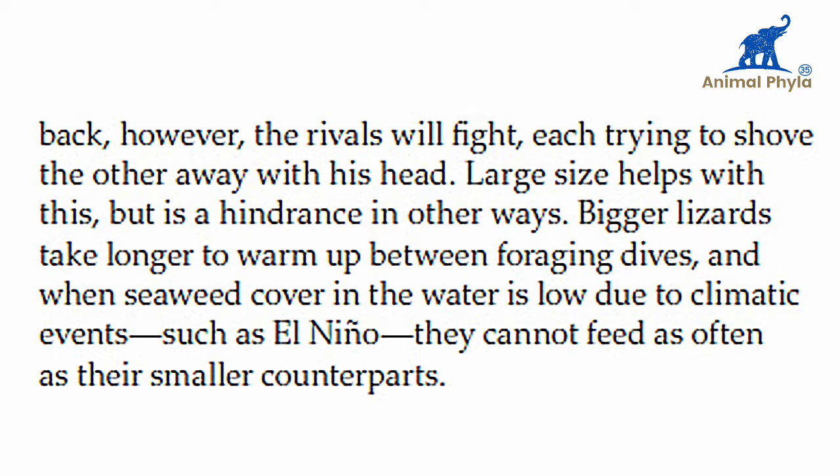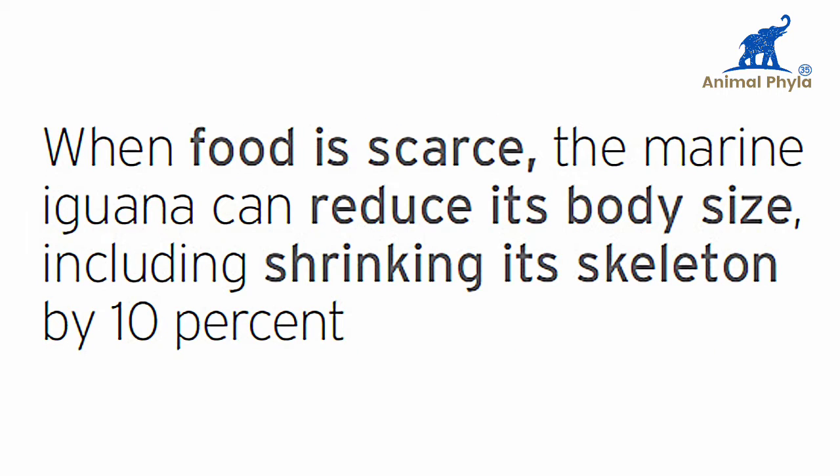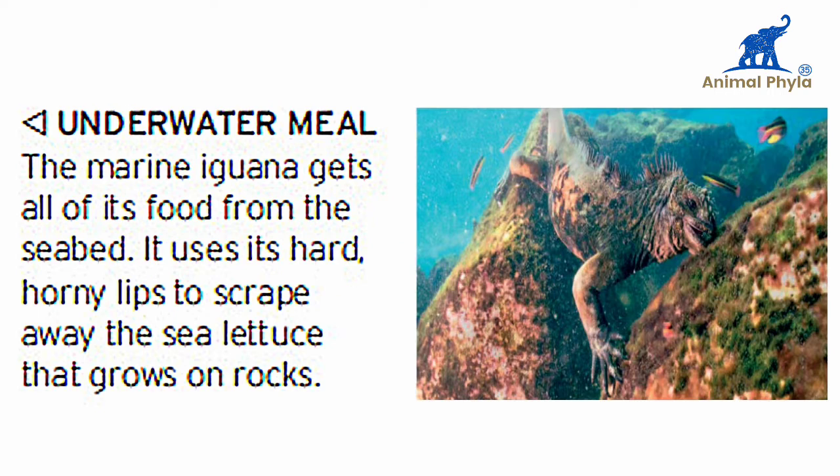Large size helps in fights but is a hindrance in other ways. Bigger lizards take longer to warm up between foraging trips, and when seaweed coverage in the water is low due to climatic events such as El Niño, they cannot feed as often as their smaller counterparts. When food is limited, iguanas can actually reduce their body size, including shrinking their skeleton.